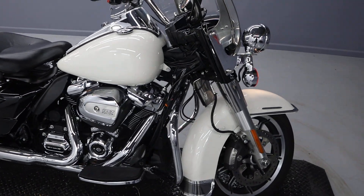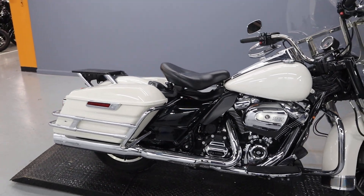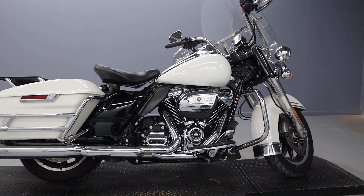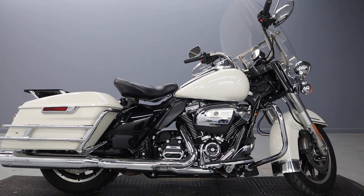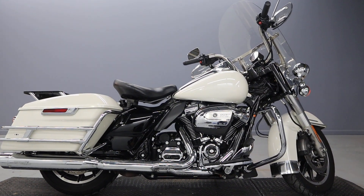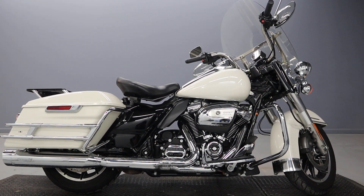We just hope to see you on the road, man. Thanks for watching — please subscribe and come by for a test ride today. Like the video and comment below on where you would go on your first trip on this 2017 FLHP Road King. Thanks so much.